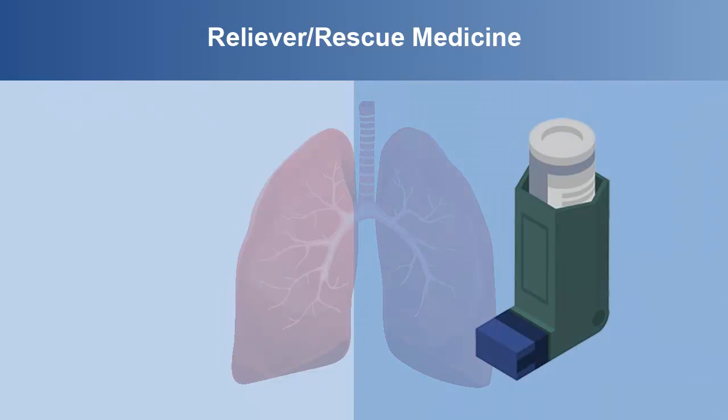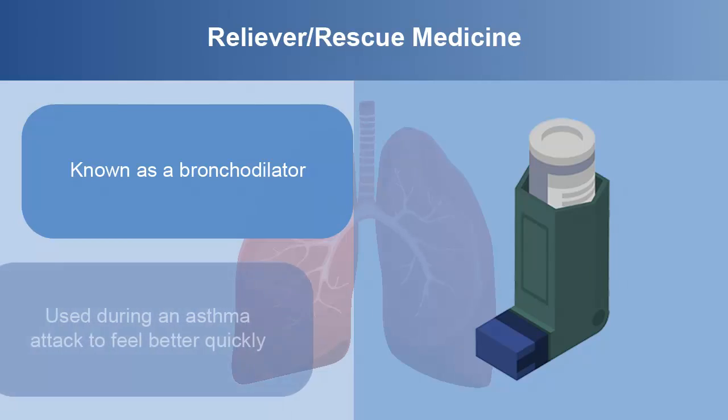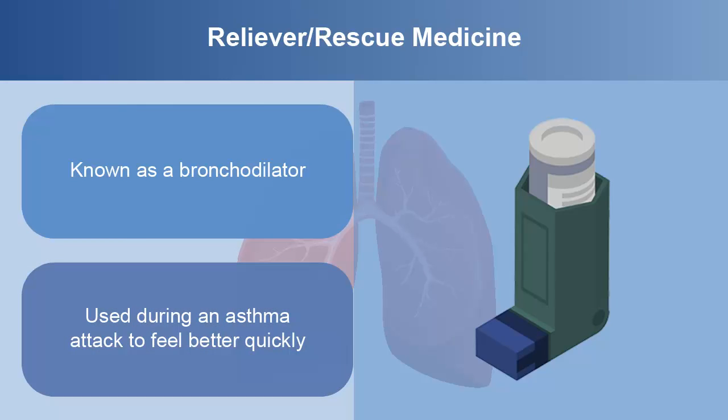Reliever rescue medicine, known as a bronchodilator, is used during an asthma attack to feel better quickly.